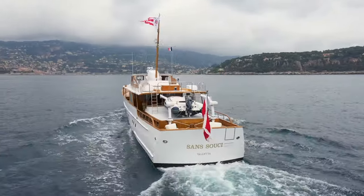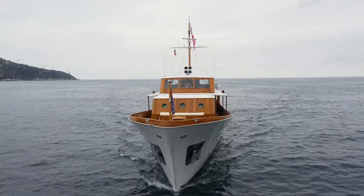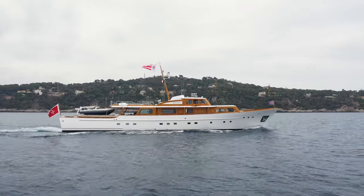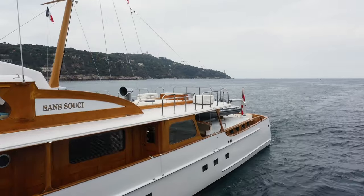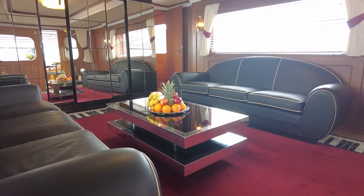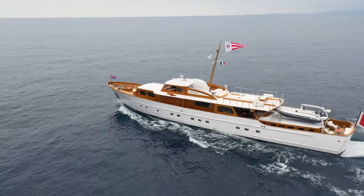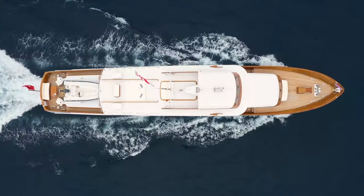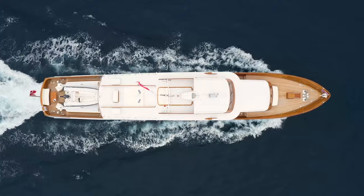Built by German yard Abeking and Rasmussen in 1955, Sanssouci is a classic 34-metre wooden yacht with teak decks that retains much of her original charm. She has been completely rebuilt over the past several years, and yet her naval architecture and interiors stay true to the character bestowed on them by the architect who built her in the 1950s, Gerd N. Hendel. It is highly unusual to find this level of restoration in a classic motor yacht that at the same time is so faithful to the period.